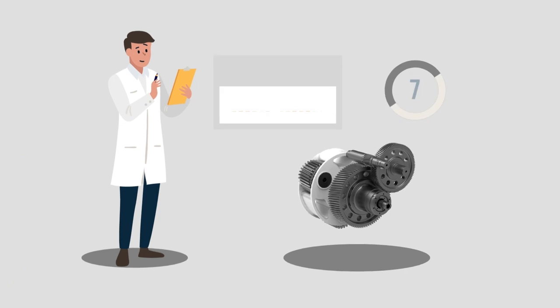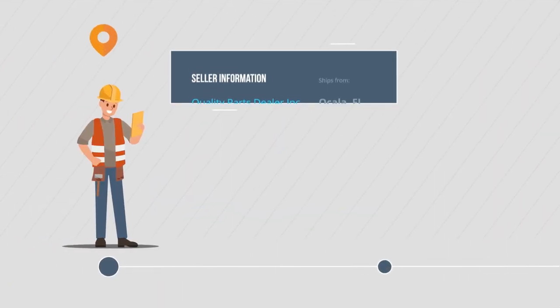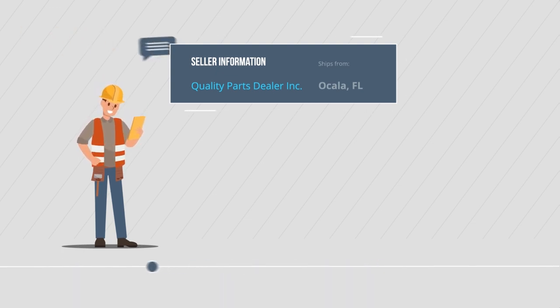Parts HX listings are verified by our team and peer-reviewed. Check the locations of dealers who have parts in stock on any mobile device. And if you have questions, contact them directly through Parts HX messaging.